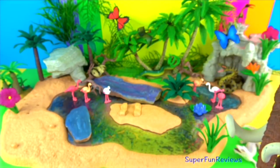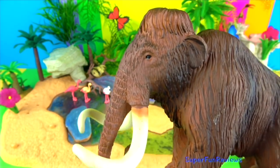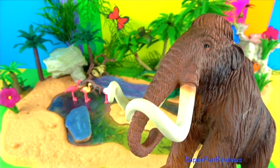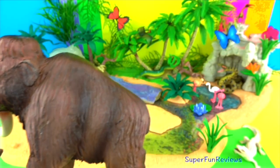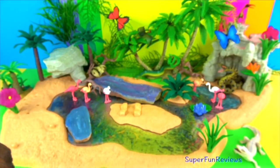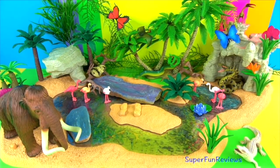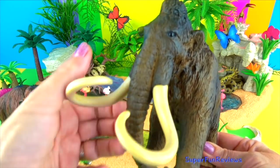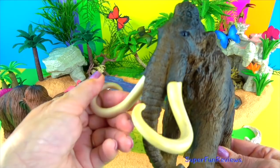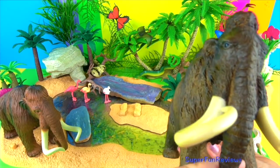Their tusks are teeth that extend from the mammoth's mouth. They have growth rings like a tree, which helps identify the age of the animal at the time of death. This is my other mammoth — it's quite different. It has softer tusks to touch, a little bit different eyes. We'll have a look at both of them now.